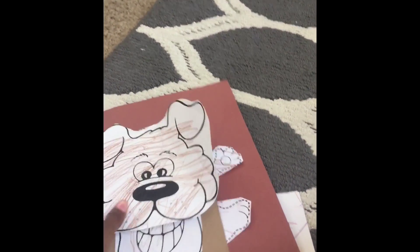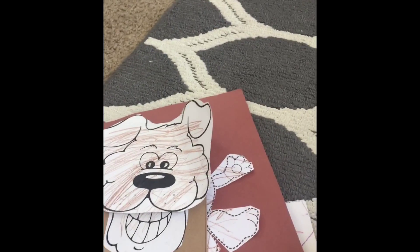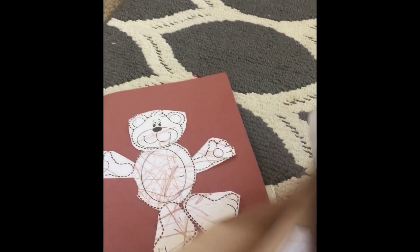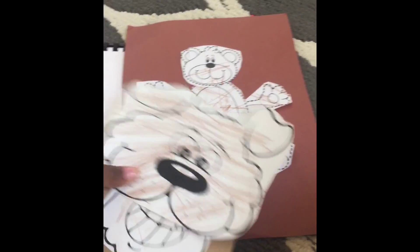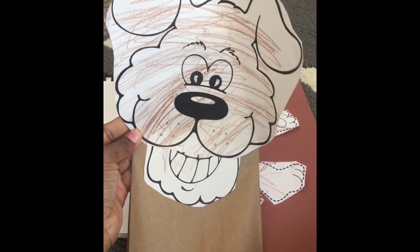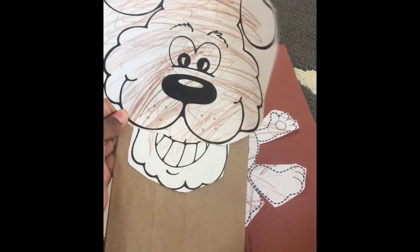And then it looks like — I don't know if you guys did these in school or not, but I remember I did — where you put your hand in a bag like that and it does that. Kind of reminds me of when I was in grade school. But as you can see, he colored it brown like a dog.